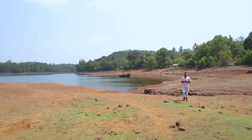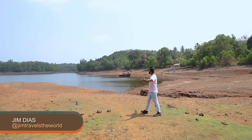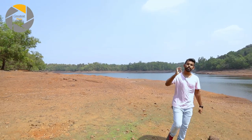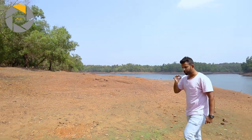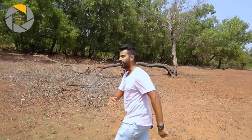Hey guys, my name is Jim and I'm here in this beautiful village of Kasamshedi in Sangim. Look at this, how beautiful it is. This is, I must say, one of our hidden gems of Goa. I'm here with GPS to make a documentary about Urak. So come on, let me show you around.